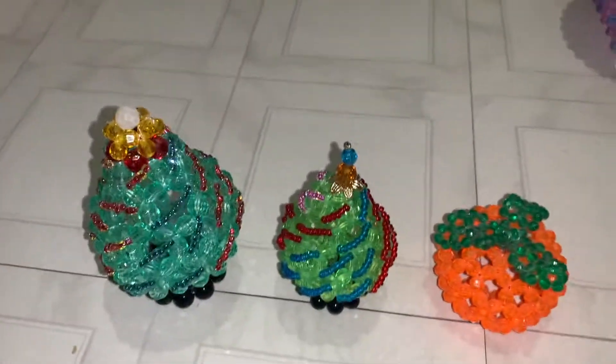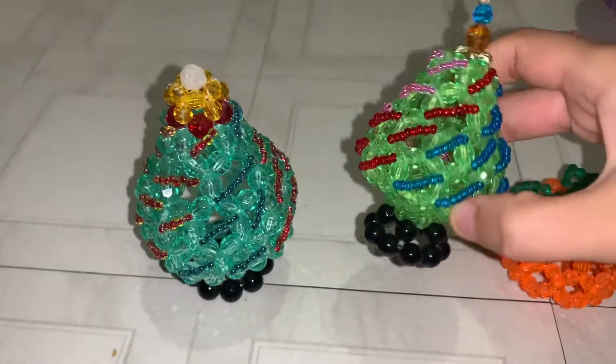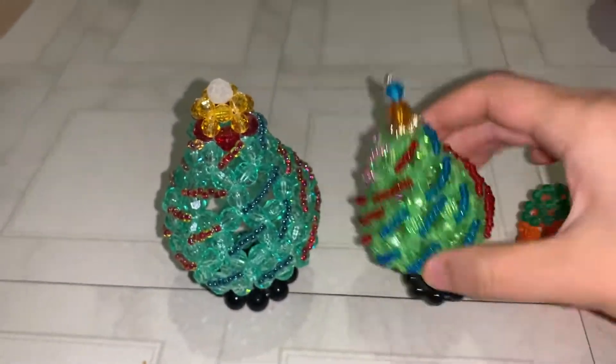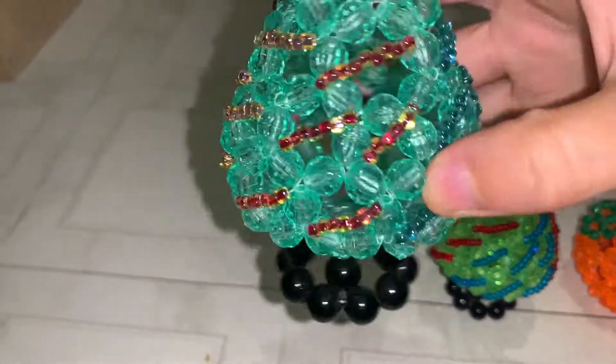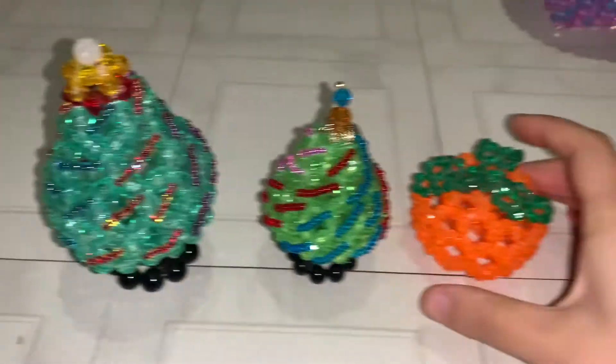These are deer — two kid ones and one adult. Next we have Christmas trees with ornaments on them and a star. So pretty. And then a pumpkin.